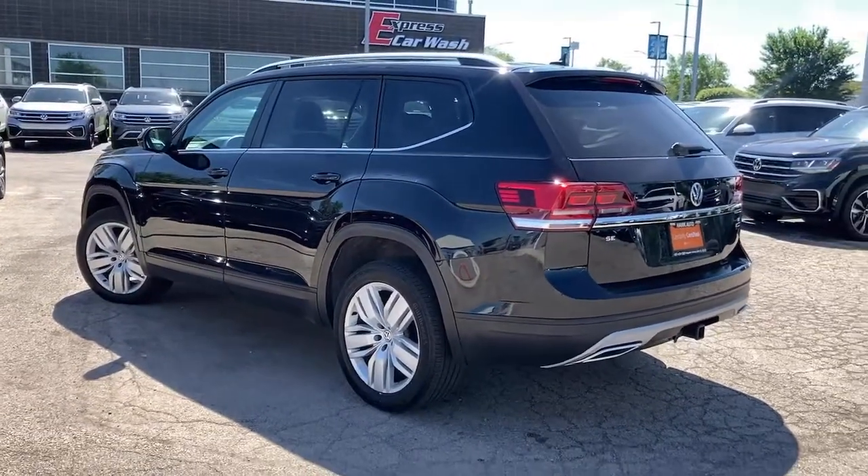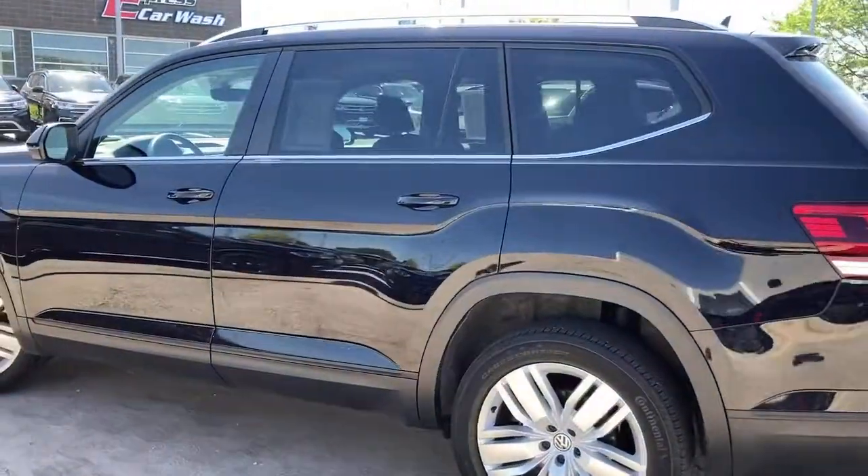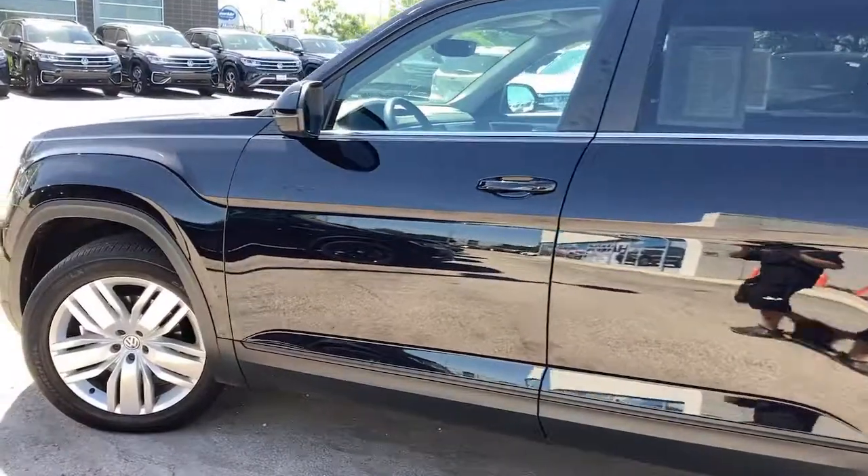These are just some of the great options this vehicle comes with: backup camera. Feel prepared for whatever the road has in store in this capable Atlas. Treat yourself to a test drive today.